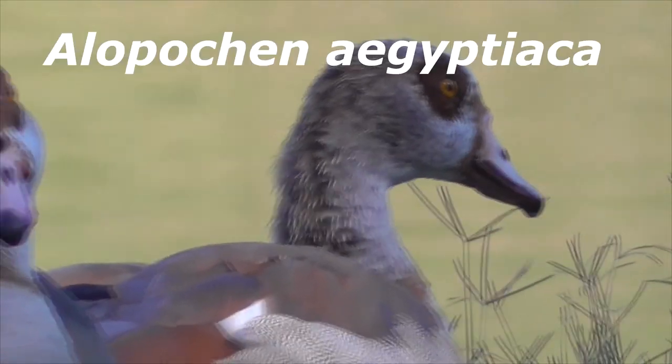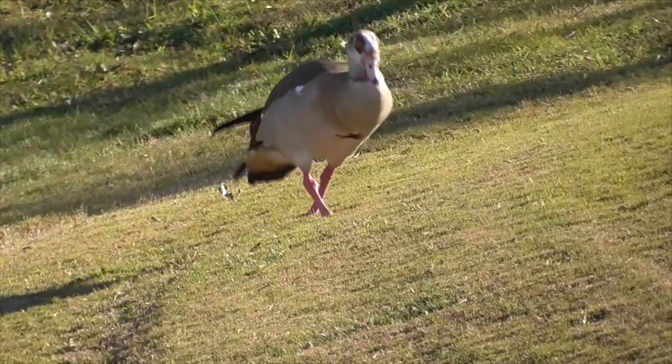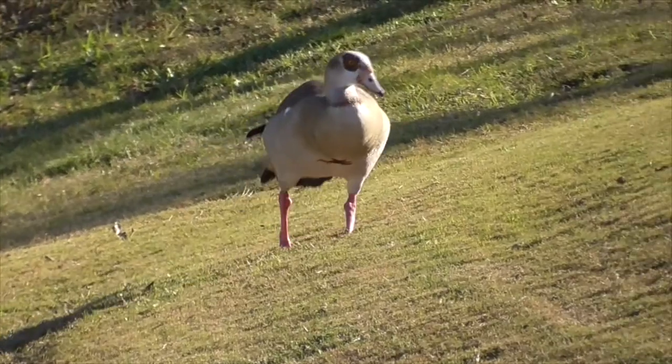It has a scientific name, Alopochen aegyptiaca, and it comes from the family Anatidae, which includes our ducks, geese, and even swans.